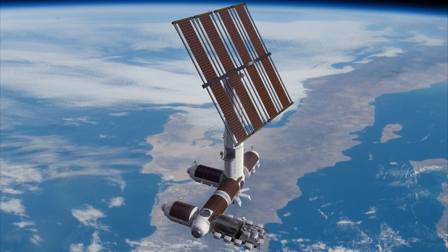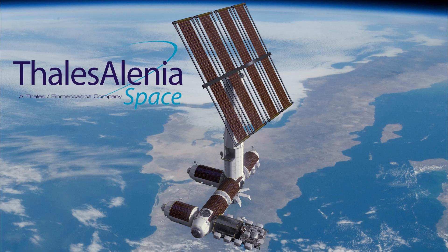To build their modules, they contracted Thales Alenia, a French-Italian company that built around 40% of the International Space Station, and that is the size of their tooling. A private space station is really exciting, but it's still a far cry from my favorite science fiction stories.